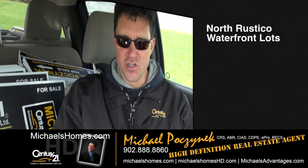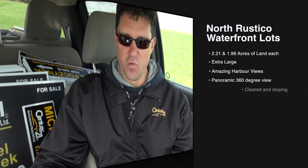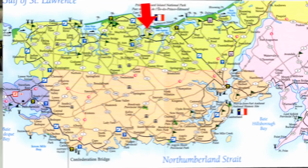Today we're looking at two massive waterfront acreages or lots in North Rustico. They are 2.21 acres and 1.96 acres. As of this taping, they're offered for $189,000 each. Let's go take a look.